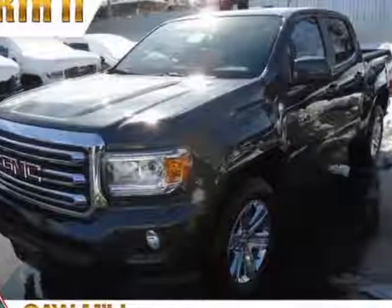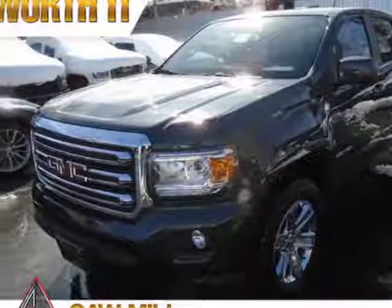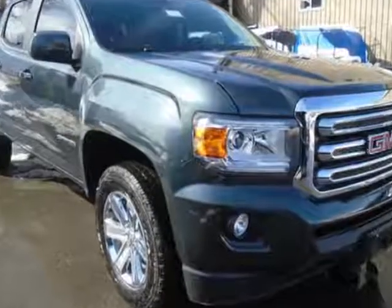Check out this 2017 GMC Canyon. For your protection, a warranty is available for this vehicle.